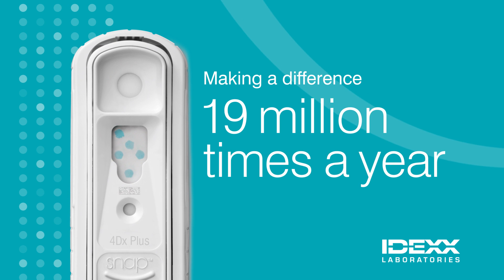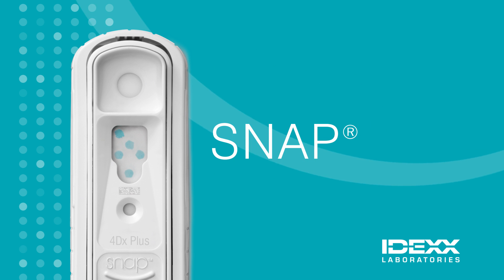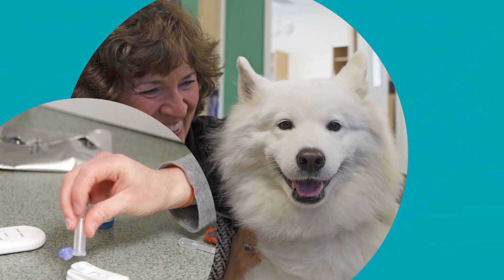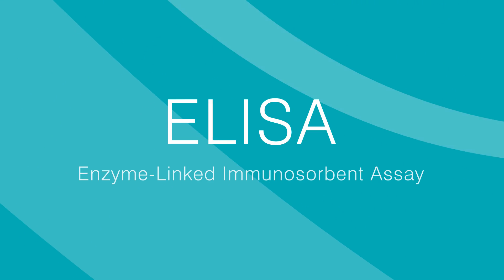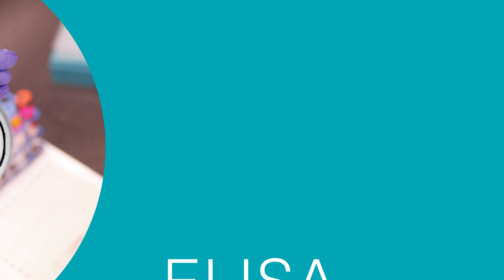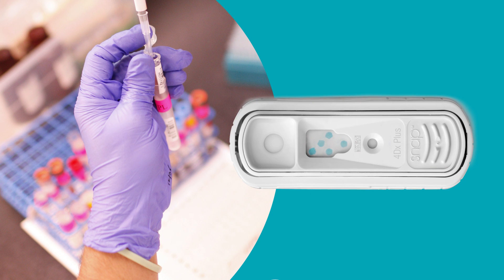Every year, veterinarians around the world rely on IDEXX SNAP tests to make a difference in the quality of care they deliver to their patients. SNAP PETSIDE tests use fast, accurate ELISA technology, an assay that delivers reference lab quality results in just minutes.